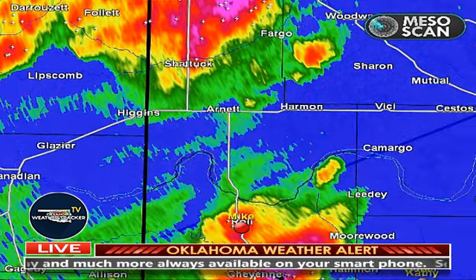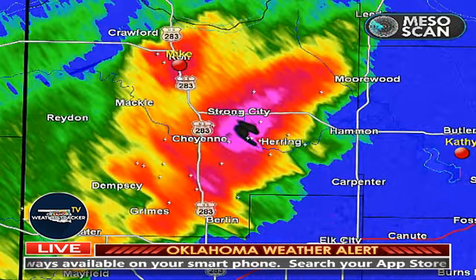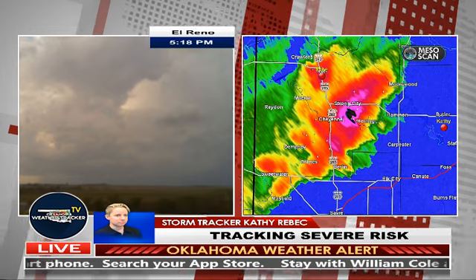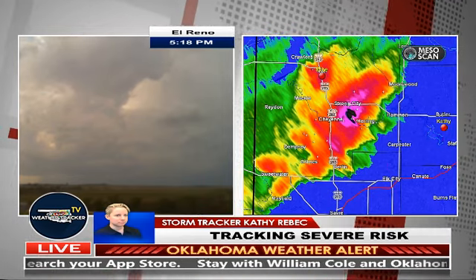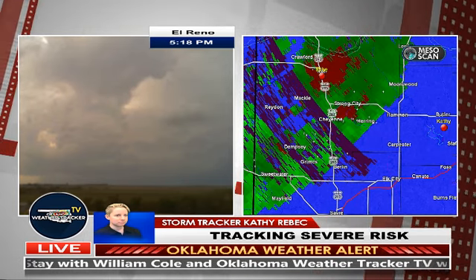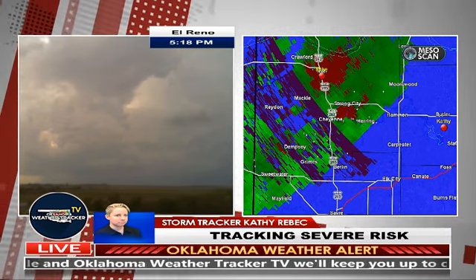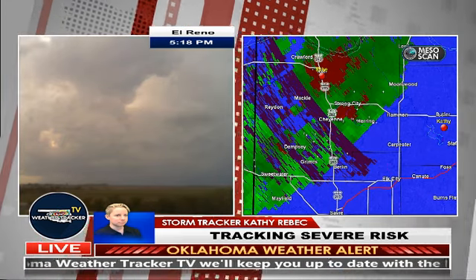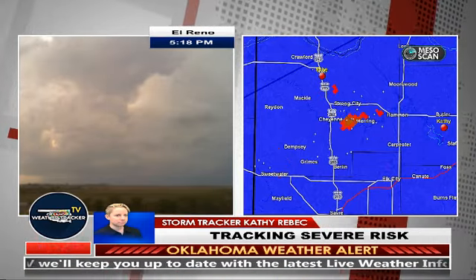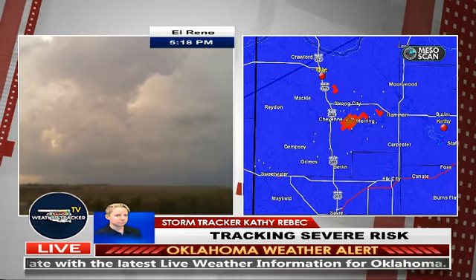I want to go further south to the storm around the Cheyenne area — this has come back up in intensity fairly quickly over the last five minutes. That's where we also have one of our storm trackers, Kathy Rebich. Even on this last sweep you can see that black hail core really redeveloping, and there's also an area of spin with this storm. Keep in mind the overall tornado threat is low today, but we've had a couple of what we call hopscotch tornadoes — brief spin-ups. Kathy, you're looking at this cell near Cheyenne, give us an update from Roger Mills County.